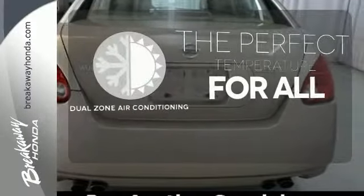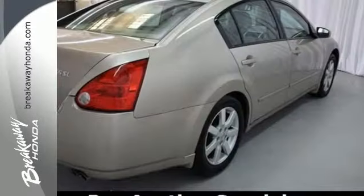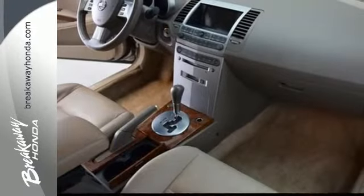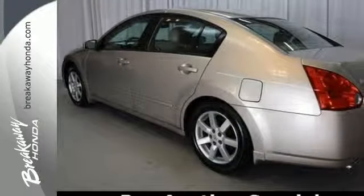It's too hot, it's too cold — not anymore with the dual zone air conditioning. The Maxima represents the pinnacle of technology, performance and luxury. It's the definitive car for people who appreciate the finer things in life, like this extraordinary machine.